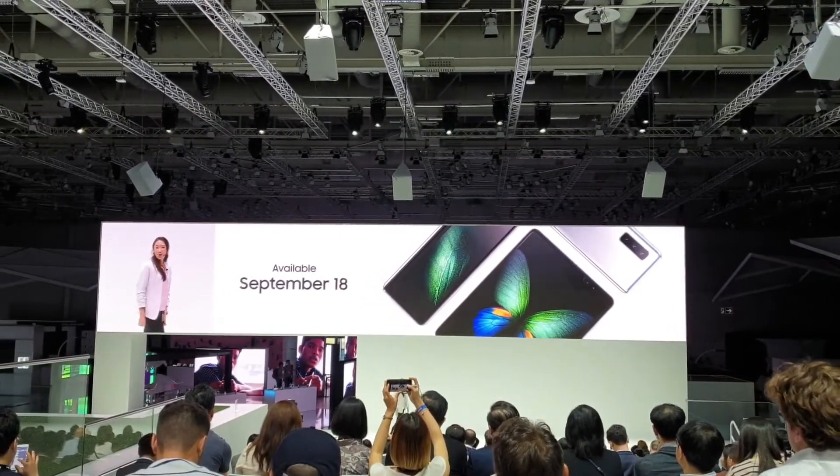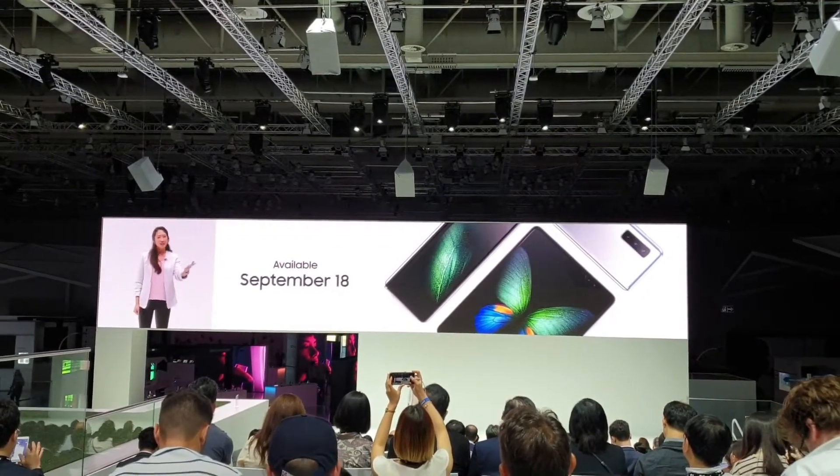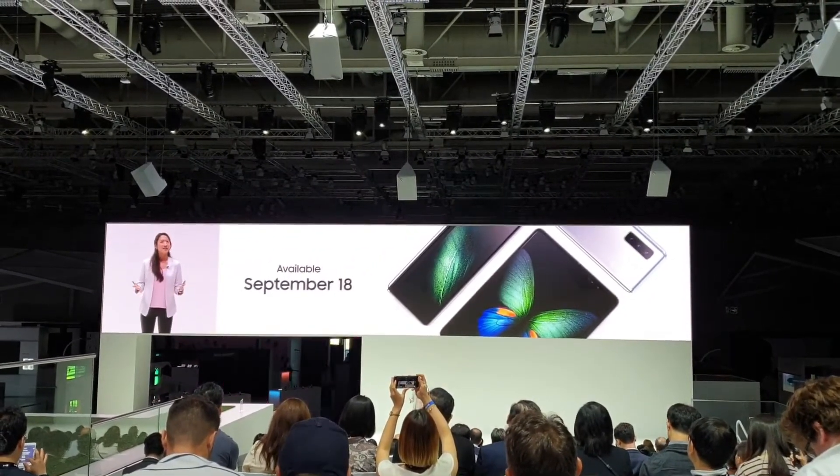A 5G ready option will also be available in selected markets. You can check out the Galaxy Fold for yourself here today.